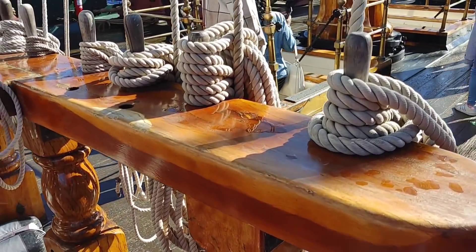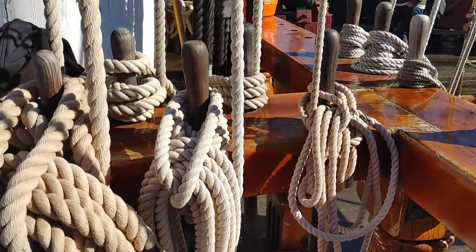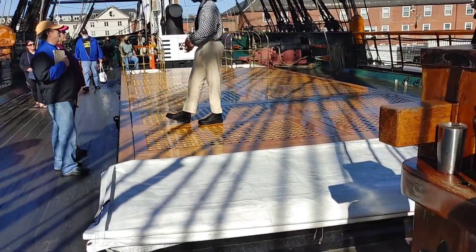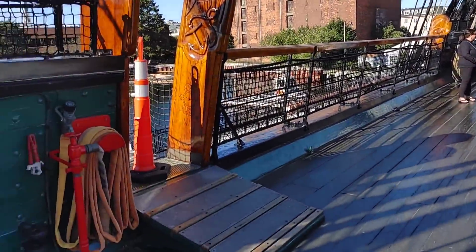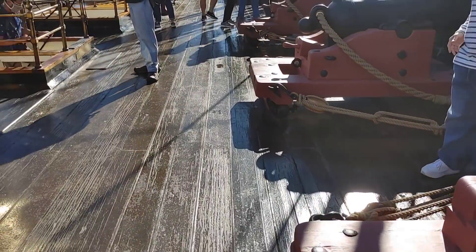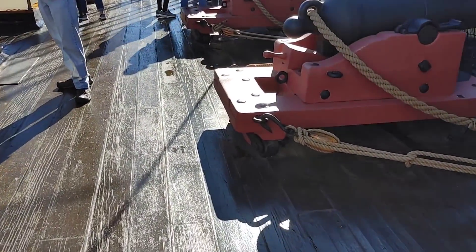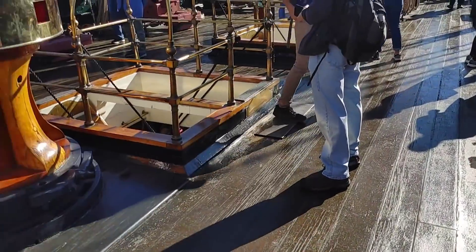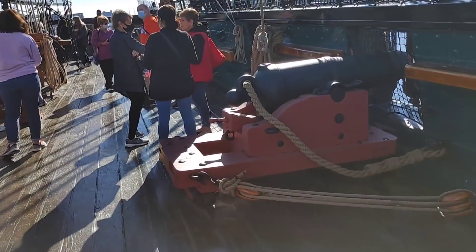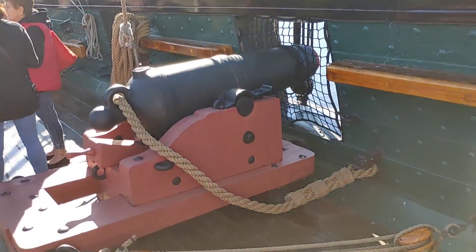I'm sure they have to learn how to tie all these knots, because everybody on this ship has to know how to tie all this stuff off — there's a specific way to do it. And this ship is in fantastic shape.